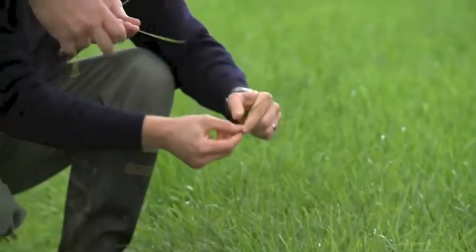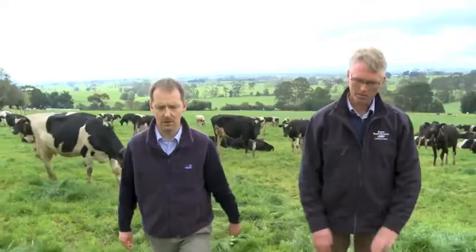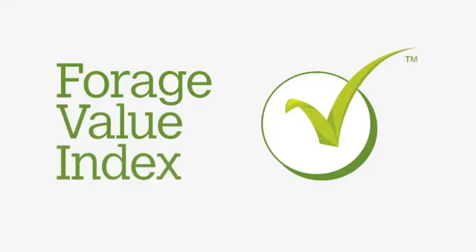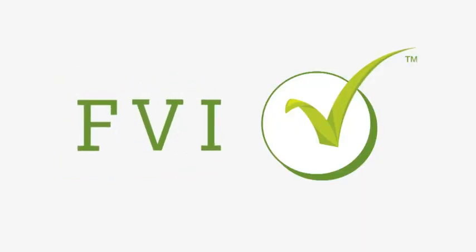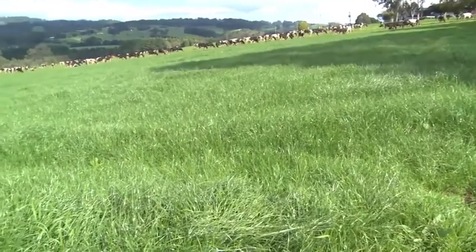It is laid out for farmers in a user-friendly web-based tool that can be accessed on their phone, tablet or PC. Just like the Australian breeding values, the Forage Value Index will be continuously updated to improve accuracy and to add additional traits.